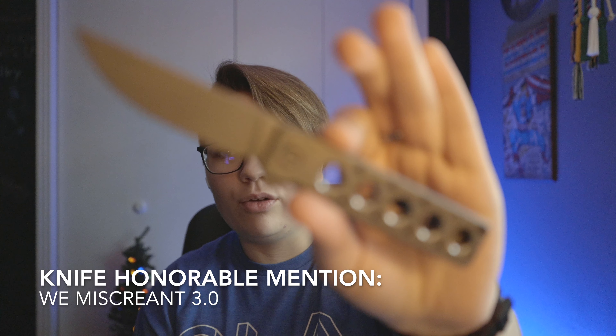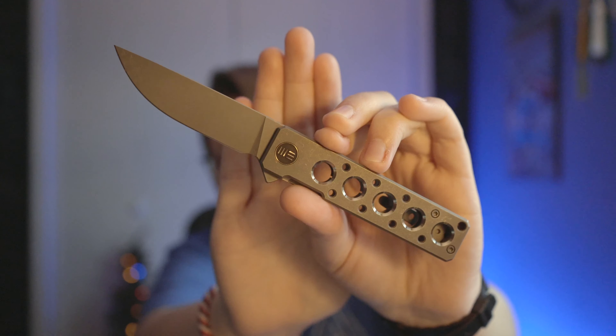For the knife honorable mention, it's the Lee Miscreant 3.0. This will run you $160 — it's a really expensive knife with milled titanium handles, but it's great quality. It's a flipper and the action on this thing is fantastic, super fidgety. The Brad Zinker design is amazing. I don't recommend carrying it in shorts because of how long it is — that's why the Baby Banter was the main pick, since I wear shorts the majority of the year.